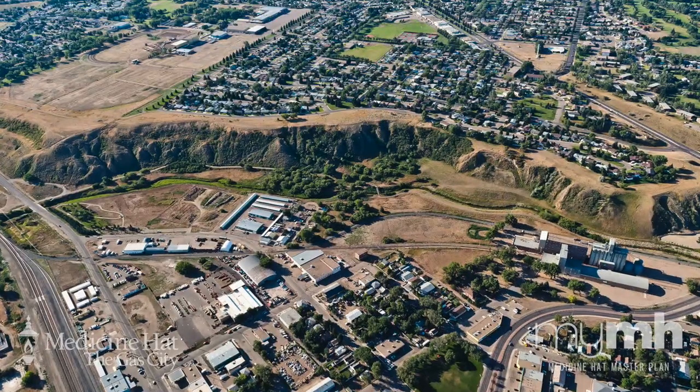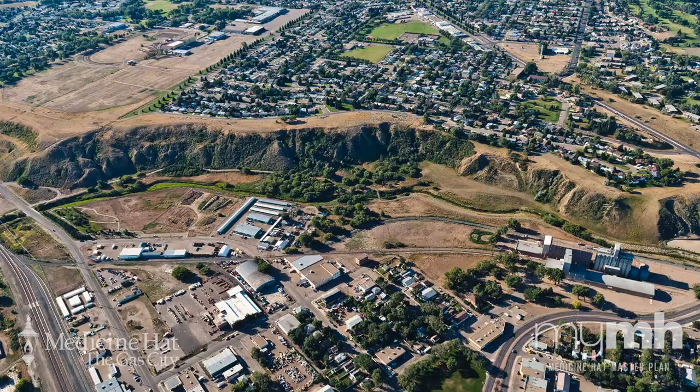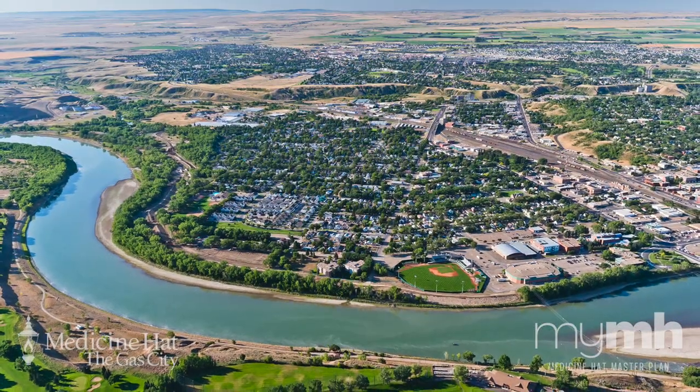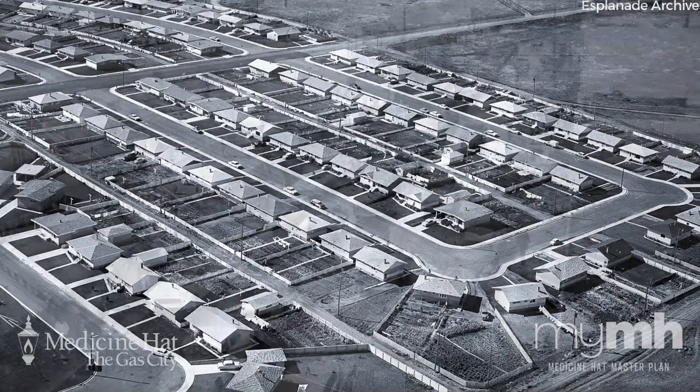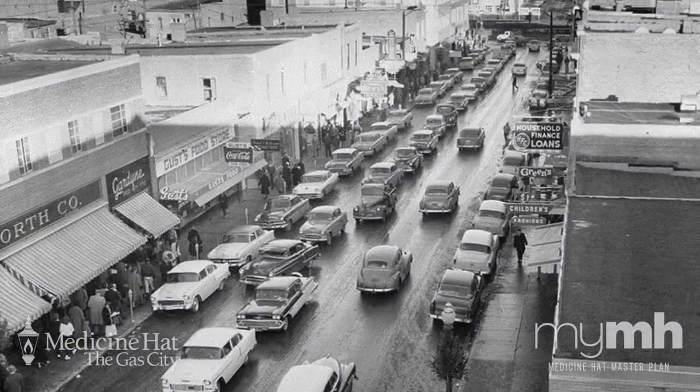At this point, we've talked a lot about what things can make our city great, but nothing is more important than where we choose to live. Our neighborhoods are the heart of what makes Medicine Hat such a great place. Our city has a long history and each of our neighborhoods have their own unique character.